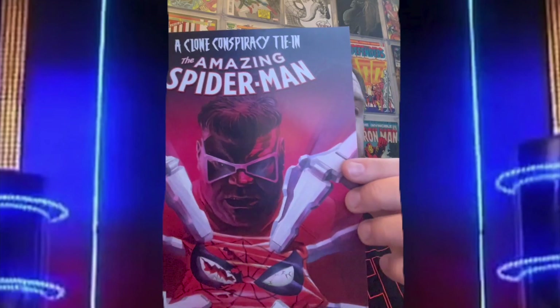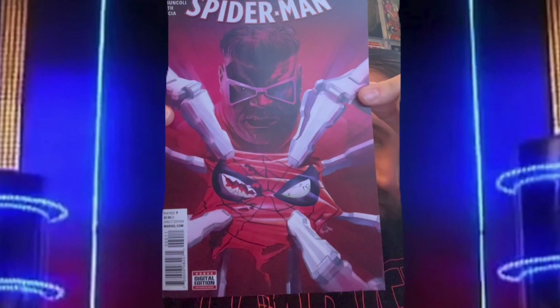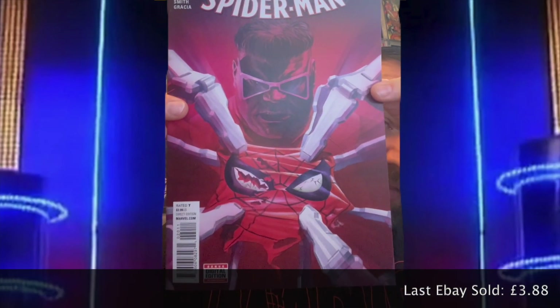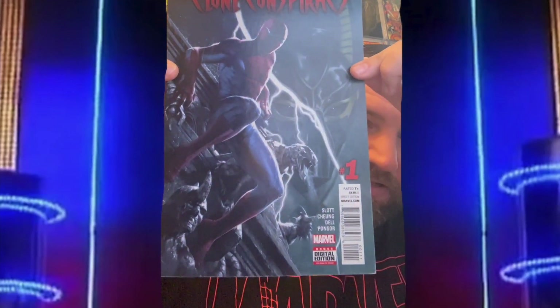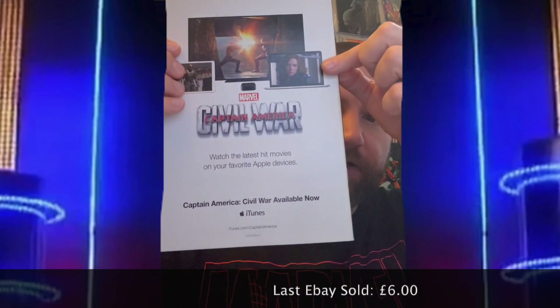Next up is Amazing Spider-Man number 20, and this one goes for around three pounds 88 — not bad. And the final comic is an Amazing Spider-Man event, still part of the series — it's Dead No More: The Clone Conspiracy number one. That's a cracking little cover, and the last sale on that is around six pounds.